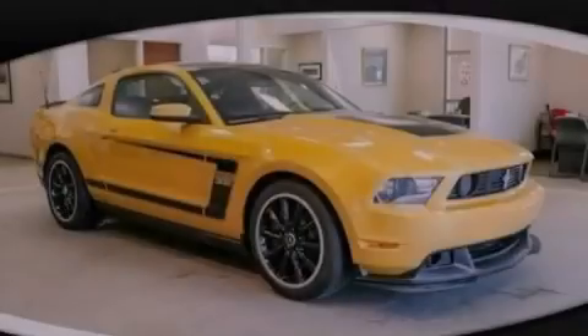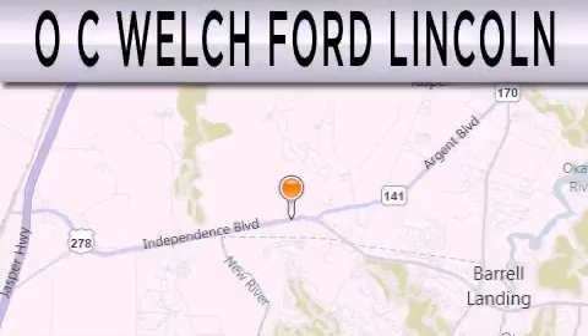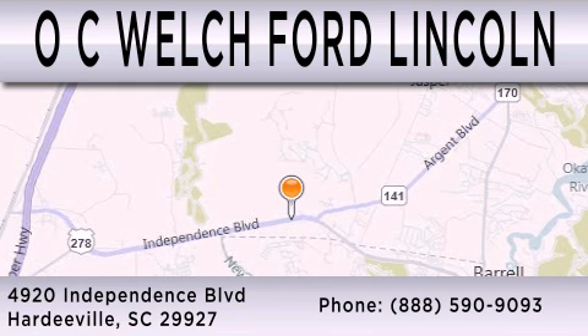Stop by today and test drive this automobile for yourself. OC Welch Ford Lincoln is dedicated to doing everything possible to ensure that the experience you have selecting your next vehicle is as pleasant as possible. We are located at 4920 Independence Boulevard in Hardeeville.